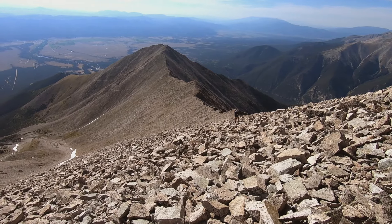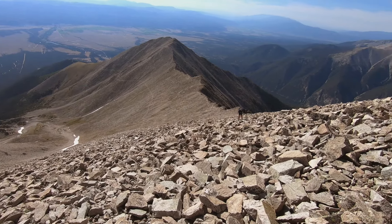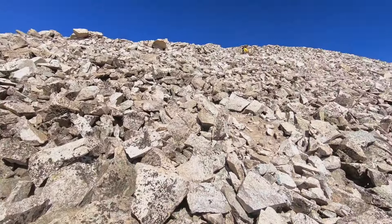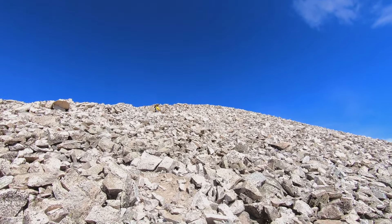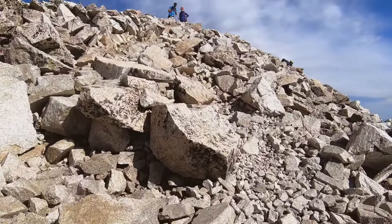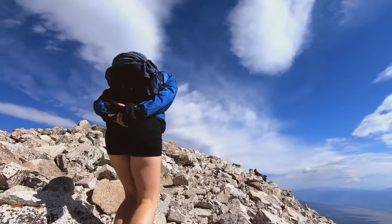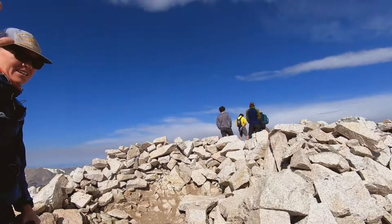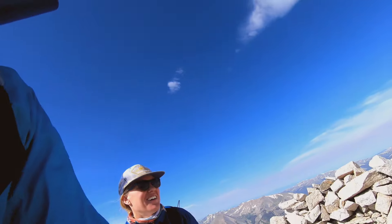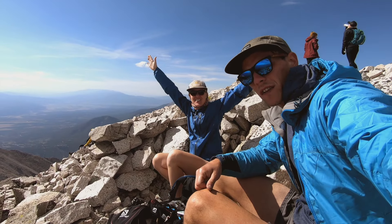We are so close. Our trail is along the side of the ridge right there, then back down to the road and then maybe like 100 to 150 feet more. Summit number two for the weekend — Mount Princeton, 14-something. We made it! Finally got to the summit.